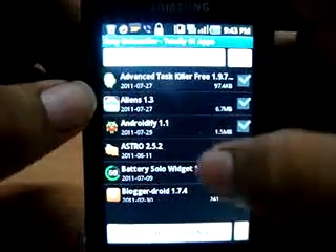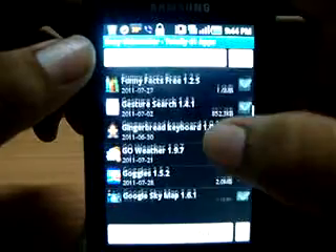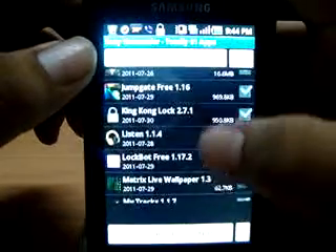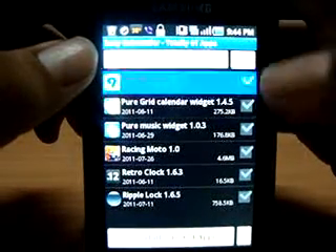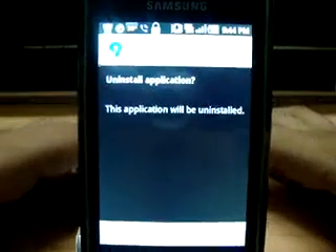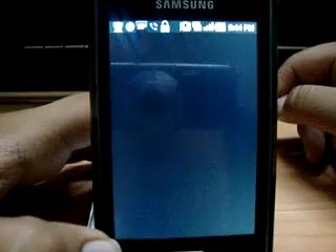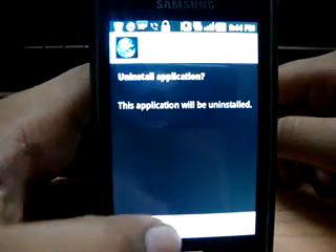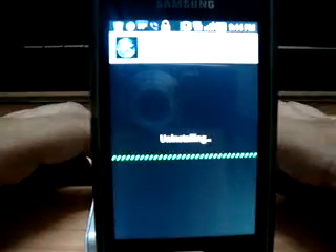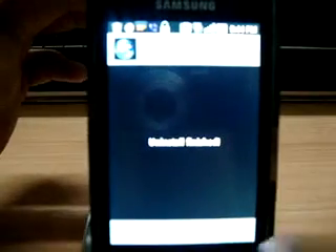I'll show you an example of how to delete apps. I'll select two apps. Hit 'Uninstall selected app' — it says 'OK to uninstall' — and it starts to uninstall. The second one pops up right away after the first is uninstalled. There you go, it's done — pretty fast. That was Easy Uninstaller, free on the Android Market, at number 3.